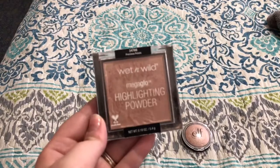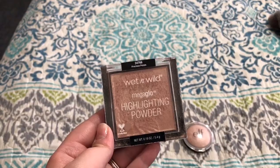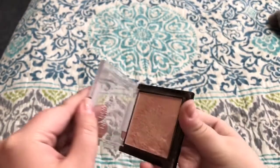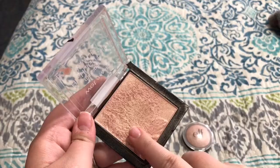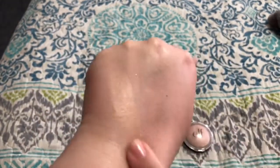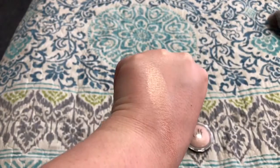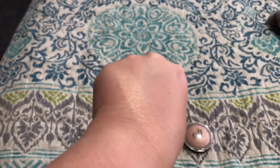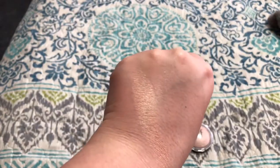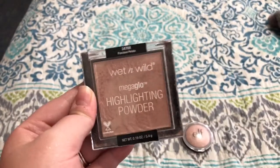Another super affordable drugstore option is the Wet n' Wild Mega Glow Highlighting Powder in the shade Precious Petals. It used to be limited edition, but everyone loved it so much they made it permanent — I saw it at Walmart. This is one of the most buttery formulas I've ever felt. It's a nice peachy rose gold color. In the dead of winter when I'm at my fairest I don't wear it, but going into summer this is a highlight I bring out all the time. It's so stunning with that beautiful peach undertone, stays on all day, and it's around four or five dollars.